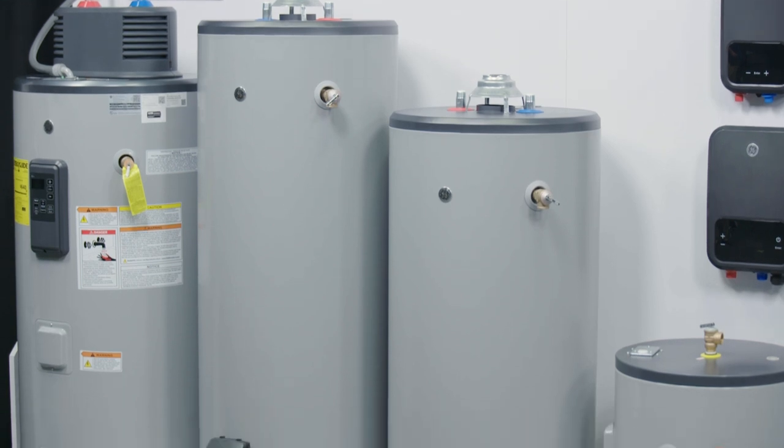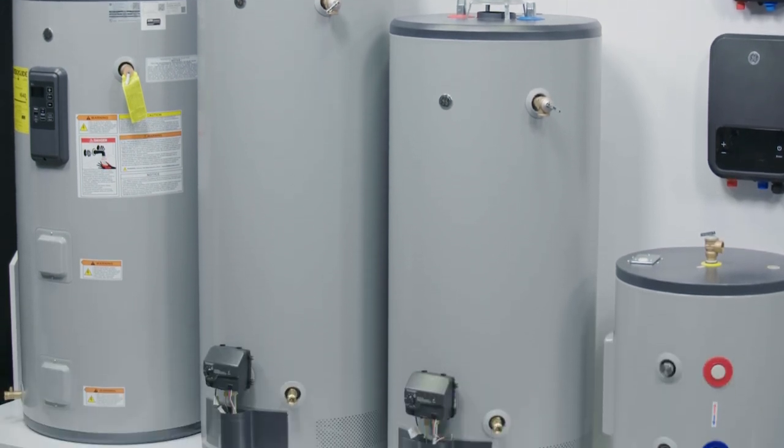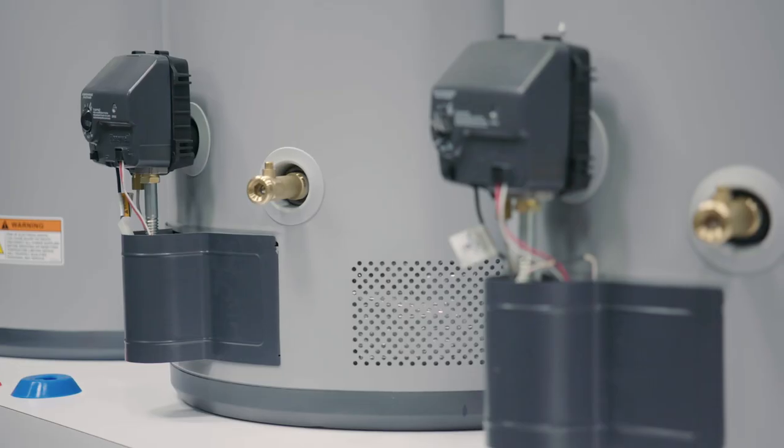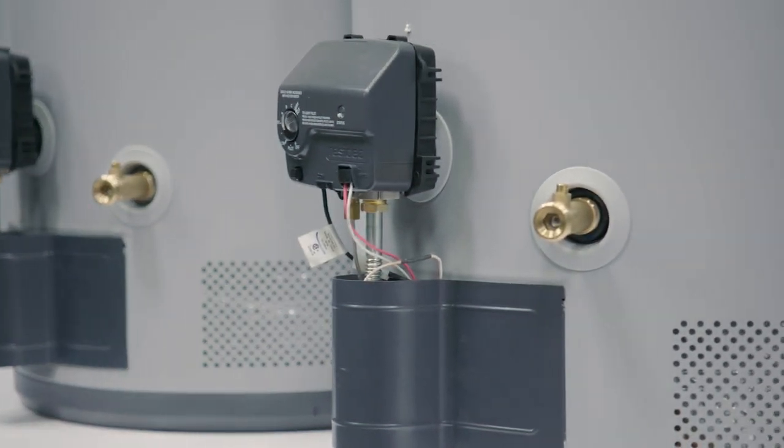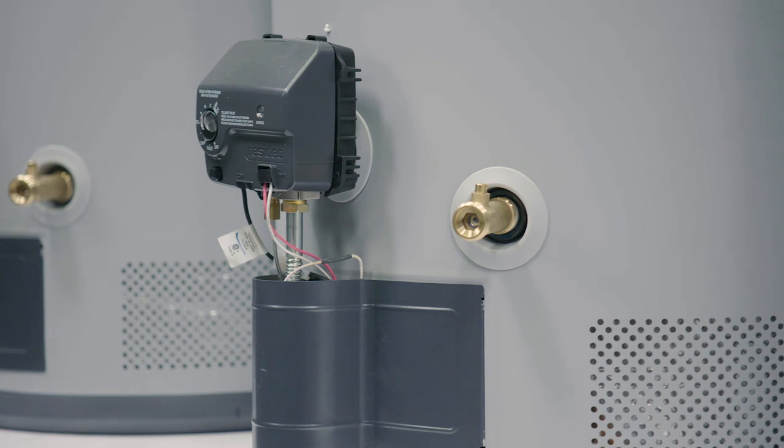Our production will begin with standard gas models, which are the most common gas water heater in homes today. These products will have many of the same industry-leading features our electric water heater product line offers today as well.